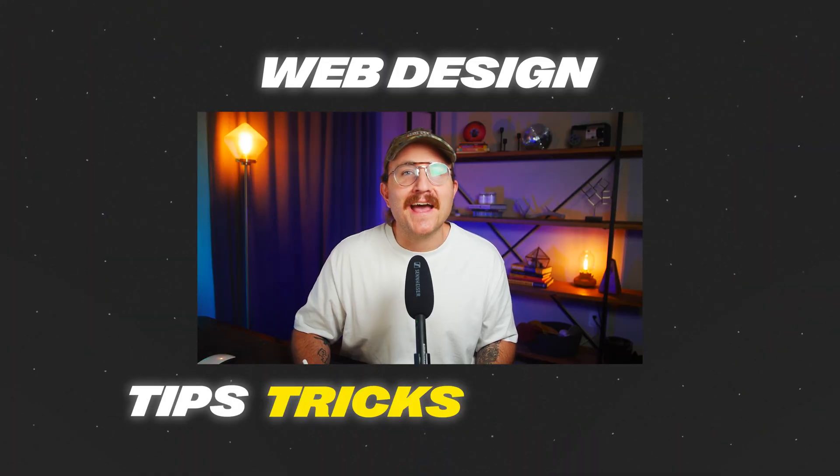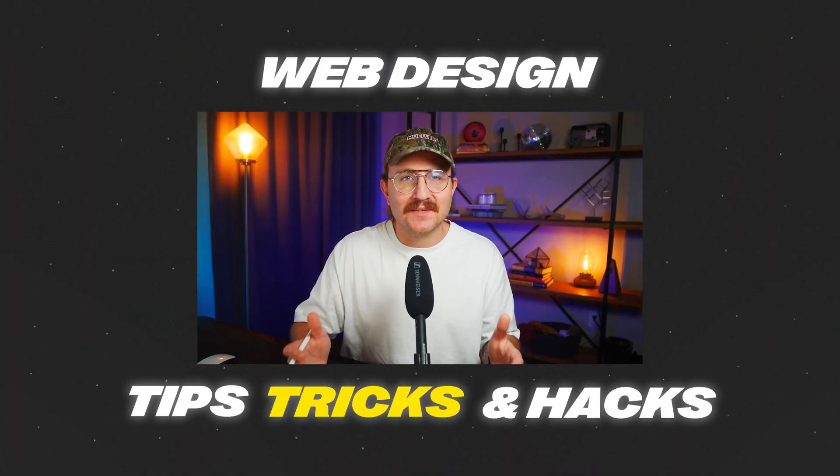I've got 50 web design tips, tricks, and hacks coming at you in the next 15 minutes. No filler, just rapid fire ideas to instantly level up your skills no matter what stage you're at. Are you ready? Let's go.